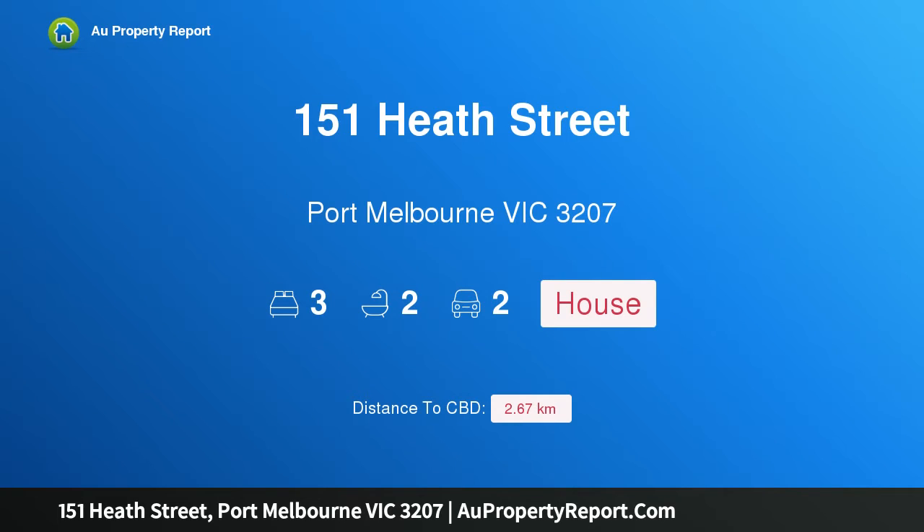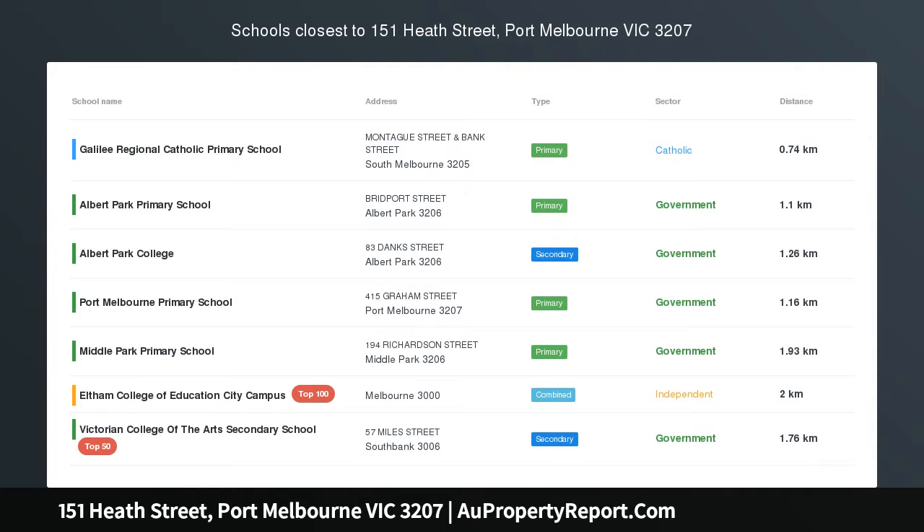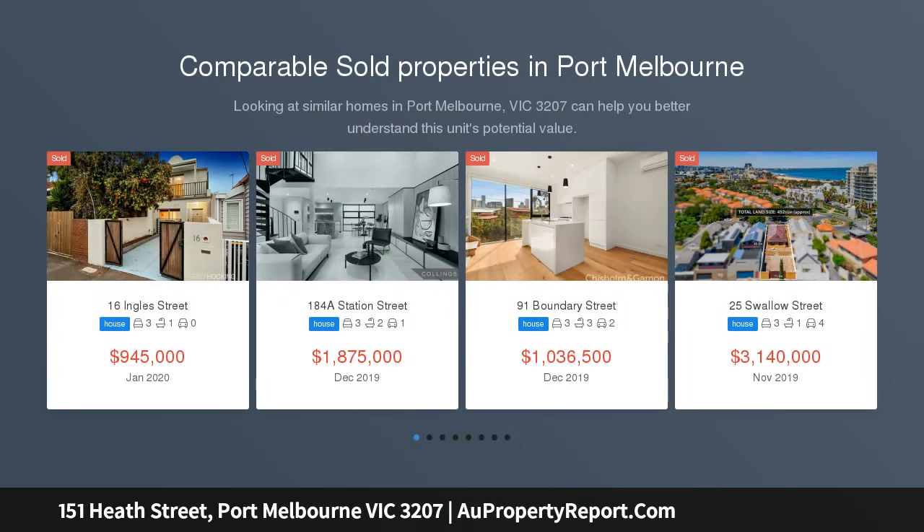Hi, I am glad to introduce property 151 Heath Street, Port Melbourne Victoria 3207. Timeless allure, lifestyle appeal, reflecting classic architectural themes.